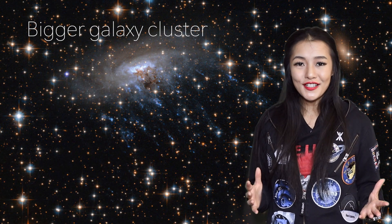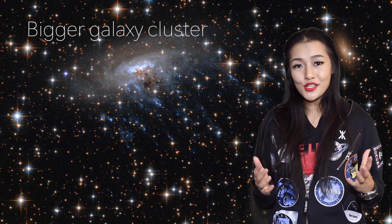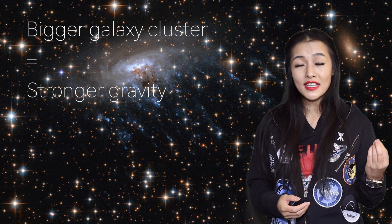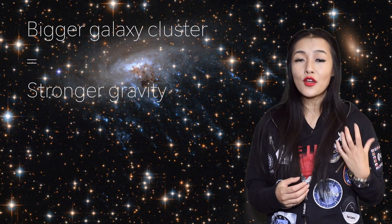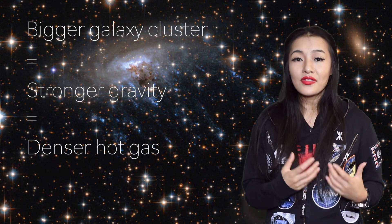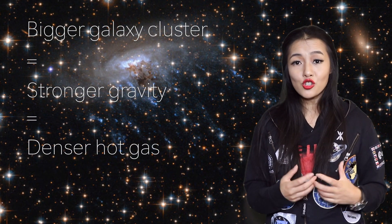The bigger the galaxy cluster, the more pronounced the shape of the jellyfish galaxy, because the galaxy cluster will have a stronger gravitational pull and the hot gas within the cluster will also be denser. This means that the pressure stripping the galaxy of its gas will also be stronger, resulting in a huge amount of star formation.